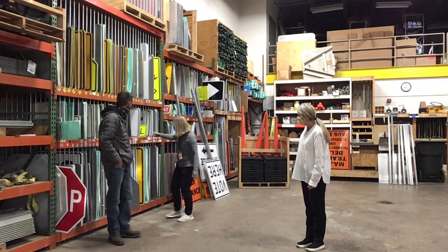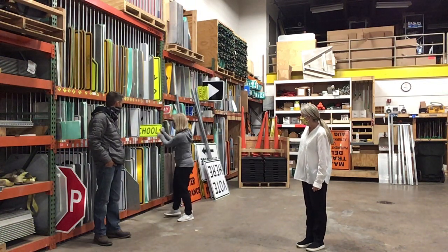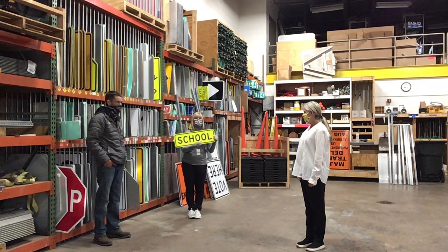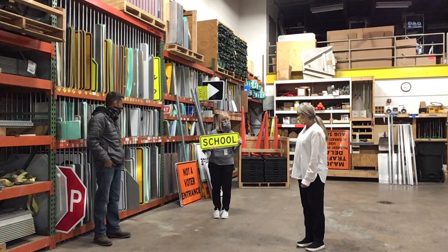Karen, do you think you could find a sign that you like the best? I like this one. It tells people driving by that there's a school nearby. It says school. Look at how bright it is.